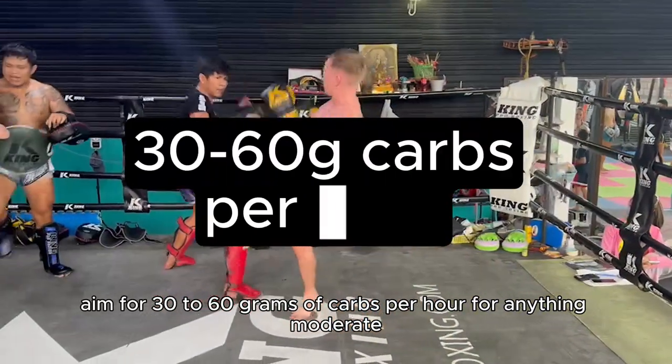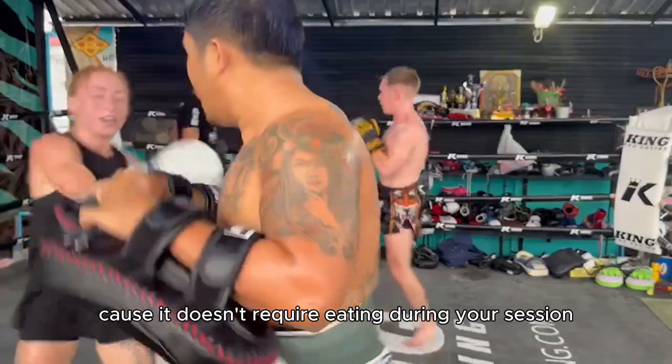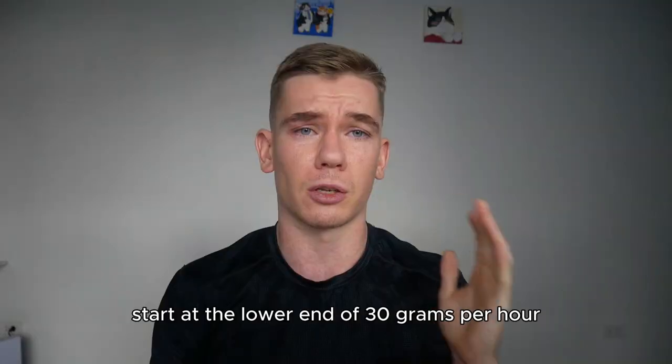During training, aim for 30 to 60 grams of carbs per hour for anything moderate to high intensity and over 90 minutes. Sports drinks are probably the best way to get these carbs on board because it doesn't require eating during your session and also provides fluid to support hydration. If you're not used to consuming carbs during training, start at the lower end of 30 grams per hour.